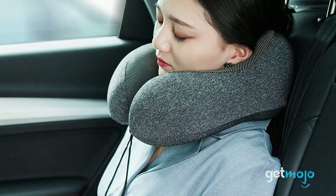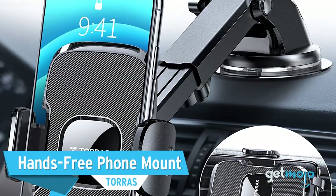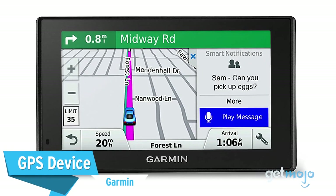Before we reveal our final pick, here are a few other great road trip essentials that you might want to consider: a travel neck pillow, a hands-free phone mount, and a GPS device.